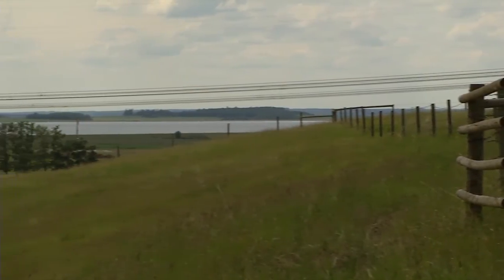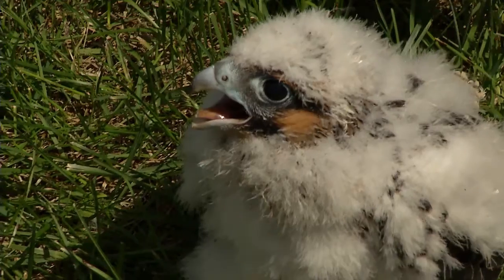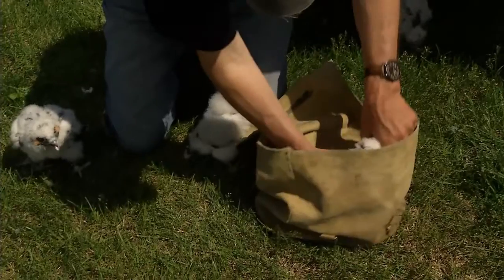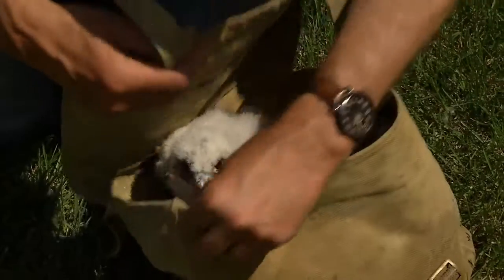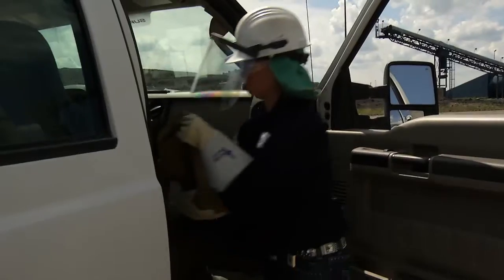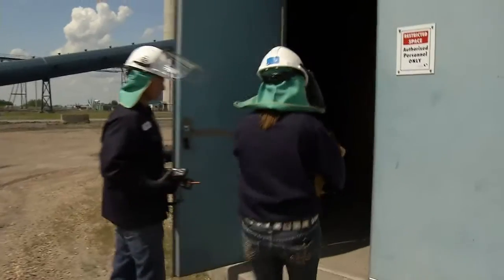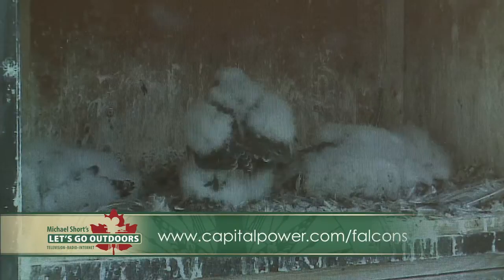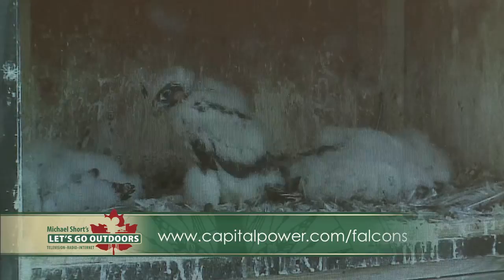Protecting this environment is a priority with Capital Power. What's good for the peregrine seems to be good for many other species as well. It says a lot about the site itself and the work that we're doing out here — to keep our footprint from having as much of an impact, and to be able to work with these species and keep them around in the area. You can keep track of the next set of peregrine chicks by logging on to this site.